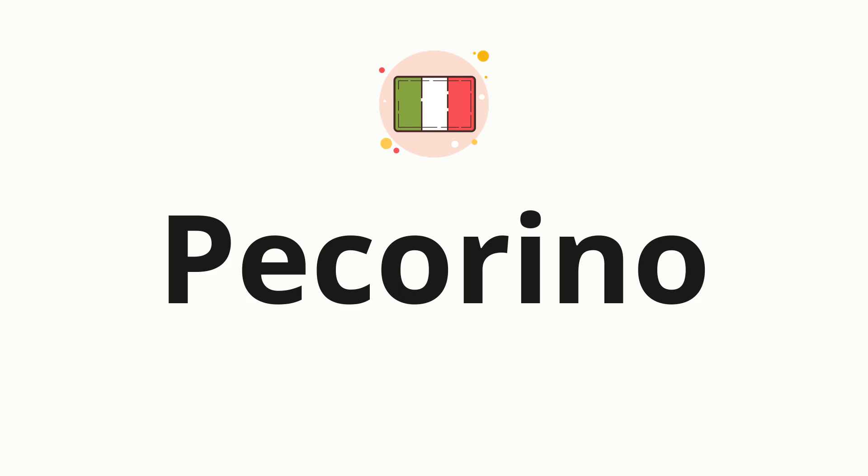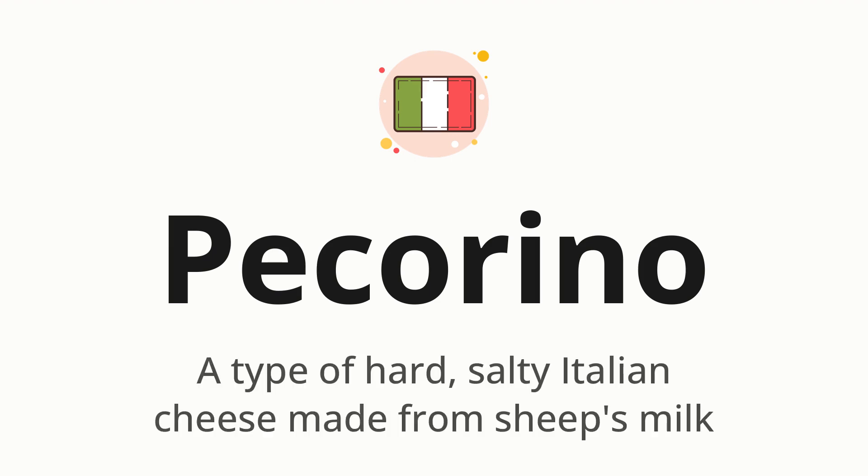Welcome to How to Pronounce. In today's video, we'll be focusing on a new word that you might find challenging or intriguing. So without further ado, let's dive into today's word, pecorino, which means a type of hard, salty Italian cheese made from sheep's milk.